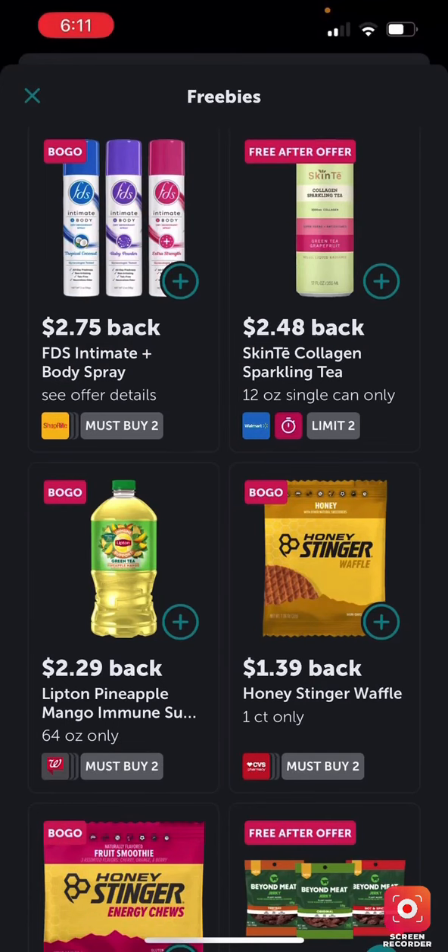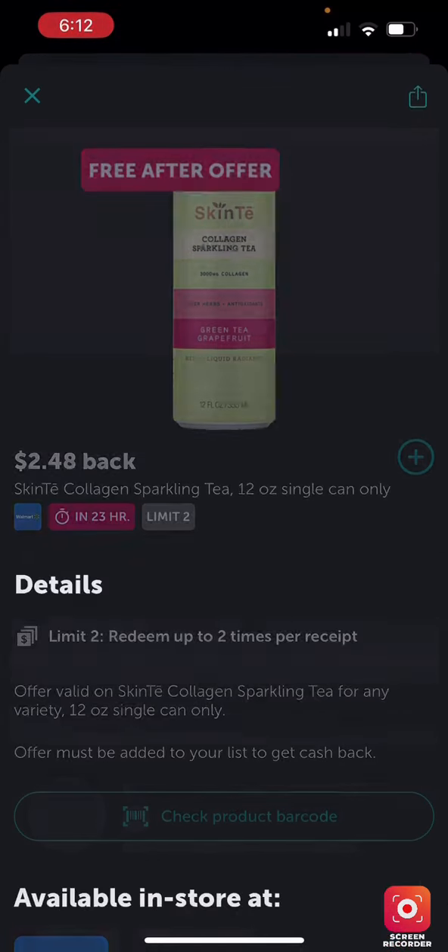I was going to go to Walgreens but unfortunately a lot of things happened and I couldn't go, so I'm going to bring you a free-after-offer video on Ibotta. The first offer is a collagen sparkling tea — it looks so good. It ends in about 23 hours; sometimes it restarts, but I would not wait, I would just go.